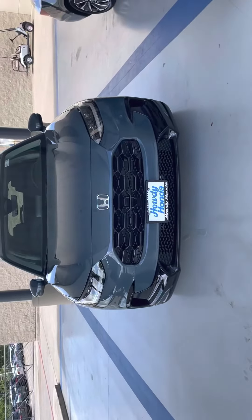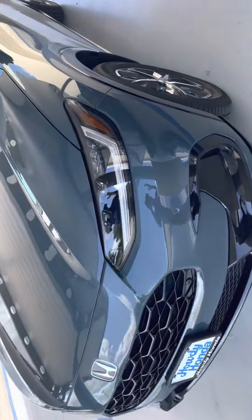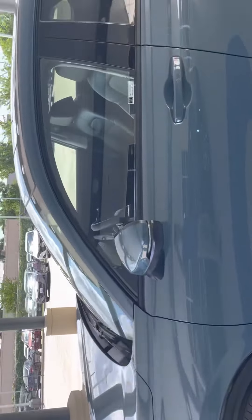This is Sam with Howdy Honda and I am making a video for the 2023 HRV EXL PIM with Nordic Forest Pearl color. That's the latest color introduced in 2023.